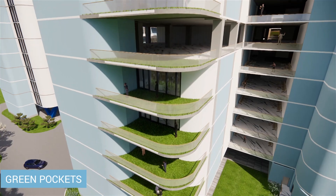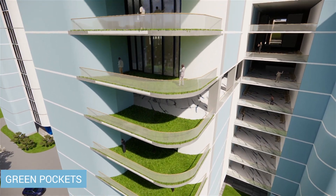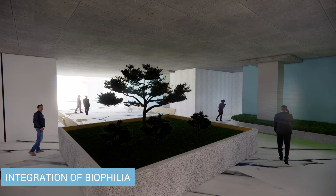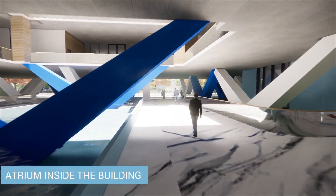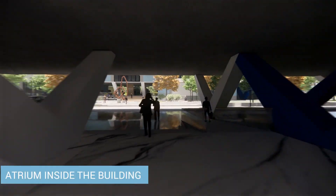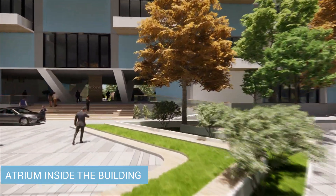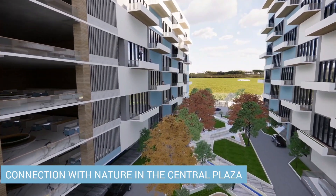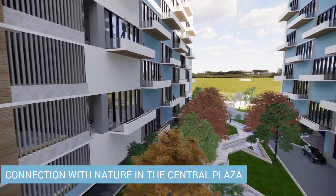Integrating the concept of a biophilic office building, we have created a connection with nature within the building by introducing green walls and indoor atriums, giving access to natural light and views. It has numerous advantages, including improved employee well-being, increased productivity, reduced absenteeism, and enhanced creativity.